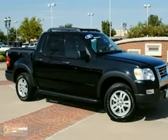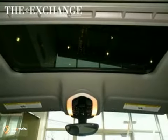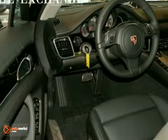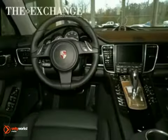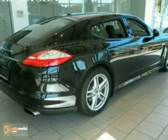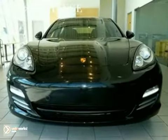We think you'll like this 2011 Porsche Panamera. It features Sport Chrono Package, 19-inch Panamera Turbo wheels, and Bi-Xenon headlights. It also has a Bose surround sound system and heated seats. The V6 engine and heated steering wheel make this vehicle hard to pass up.